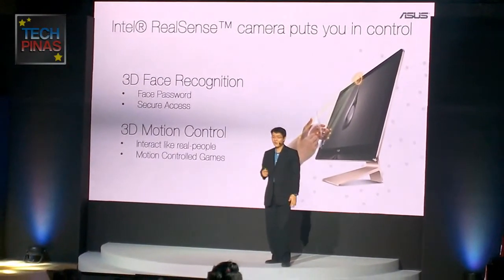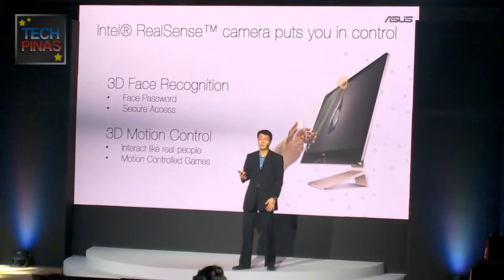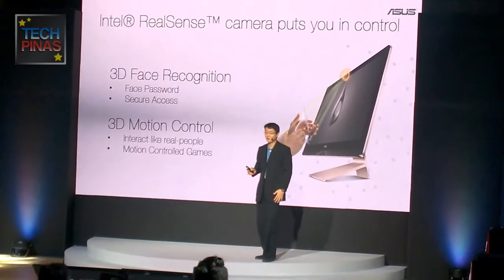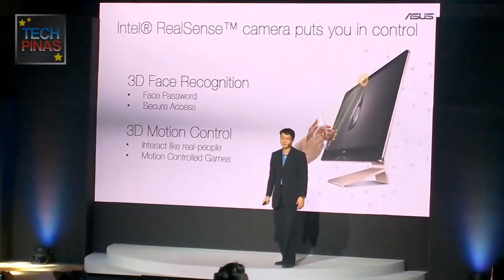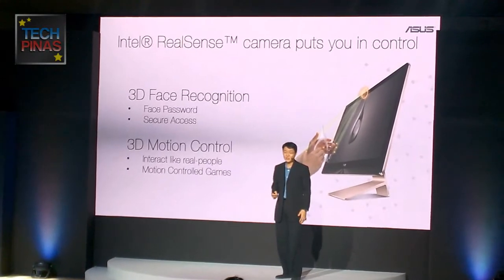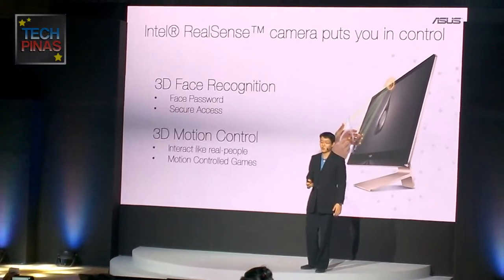Have you ever realized how hard it is to type in your password every time you open your PC? The Zen AIO now provides you a more secure way of logging in to your system via Intel RealSense 3D Camera. The camera is now able to see in 3D, ensuring that the face recognized is made more accurate and secure.